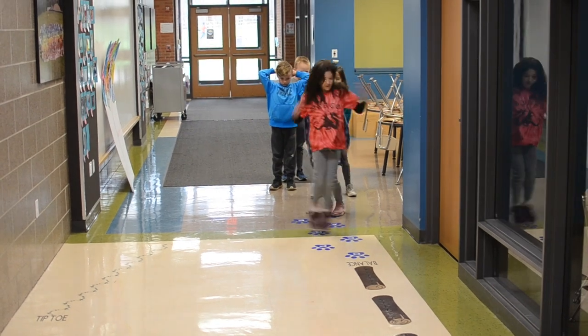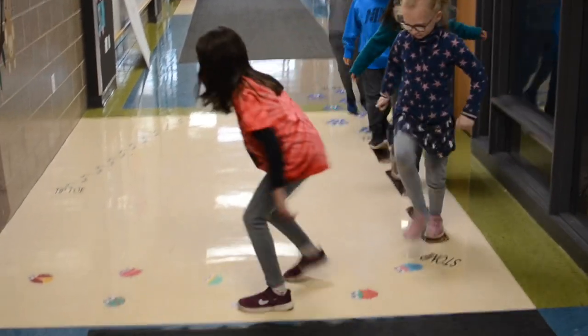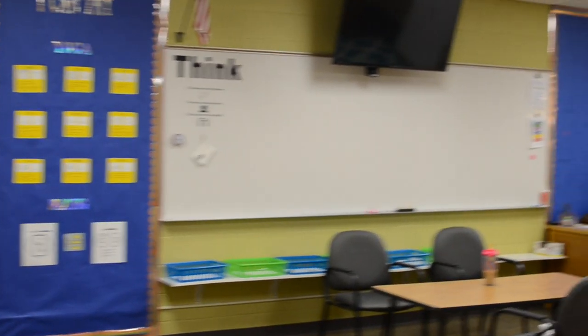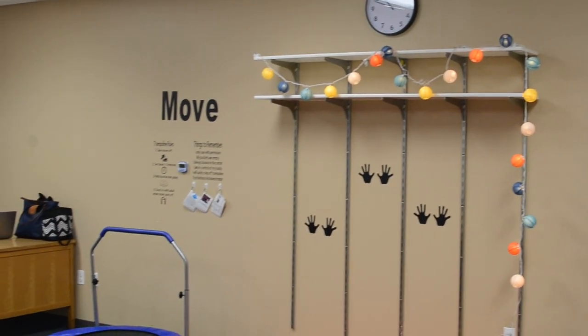When Pierce Downer students returned from spring break, they were thrilled to discover that a hallway and a spare learning room had been transformed into special sensory spaces. The brand new sensory room and hallway provides a welcoming space for classroom activities, small groups, and for individual students who just need a break.